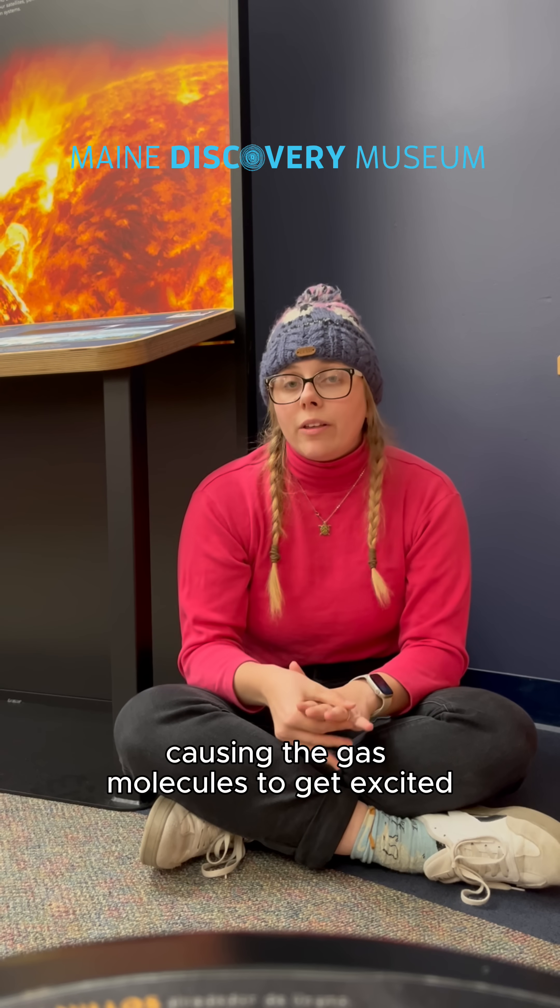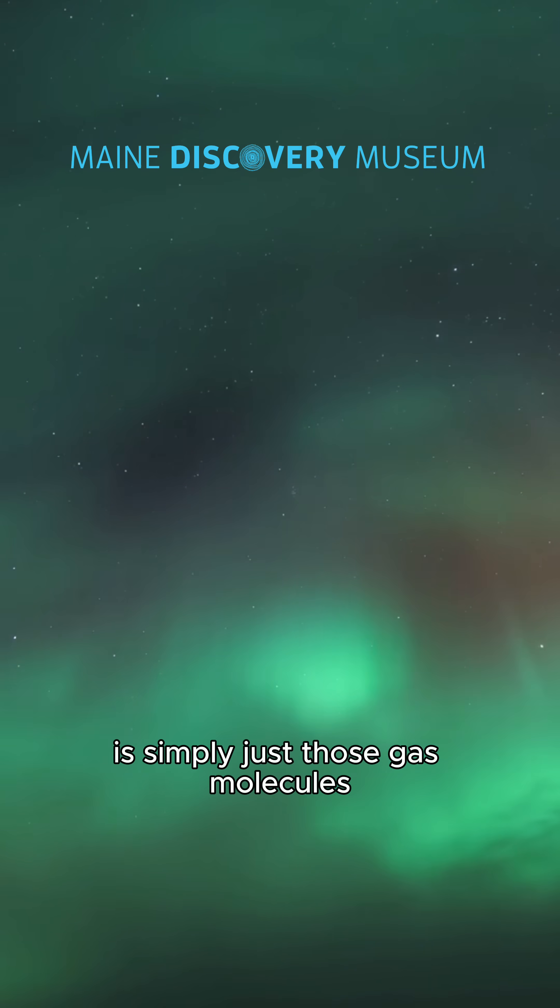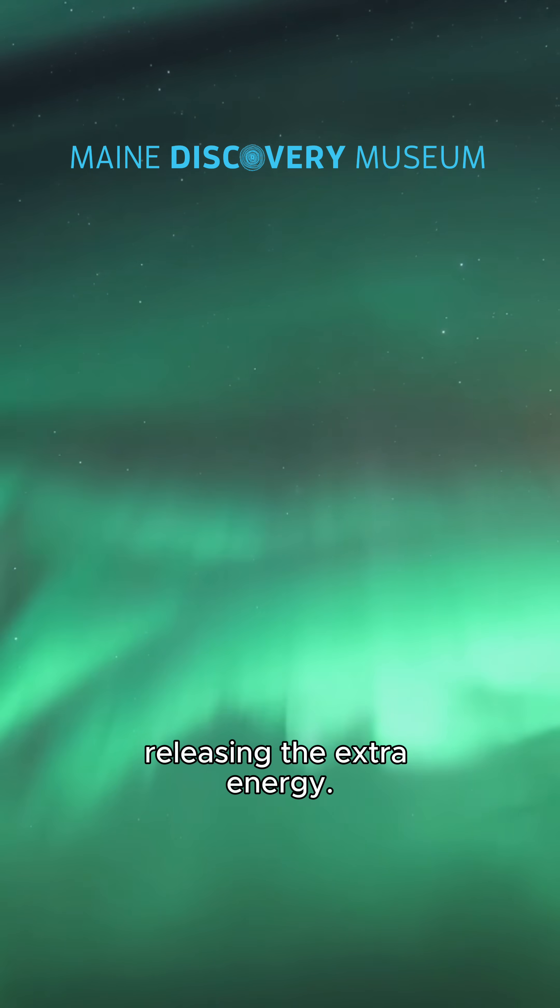The particles slam into the gas molecules, causing the gas molecules to get excited. And what we see as the Aurora Borealis is simply those gas molecules releasing the extra energy.